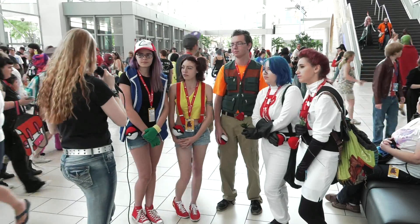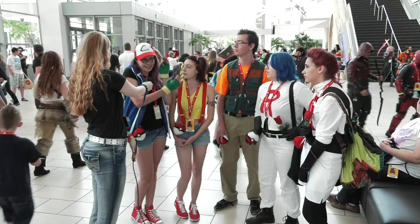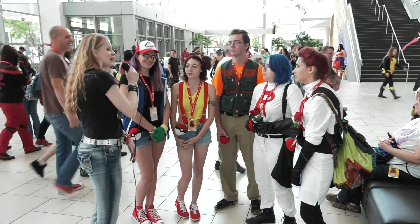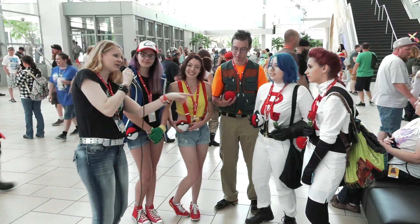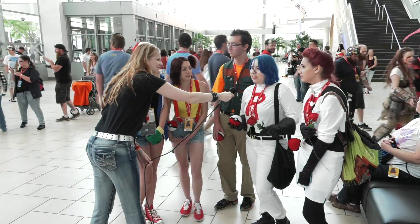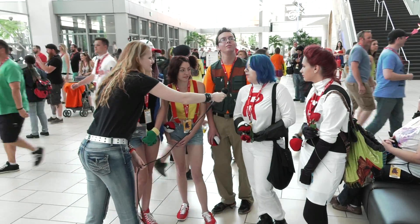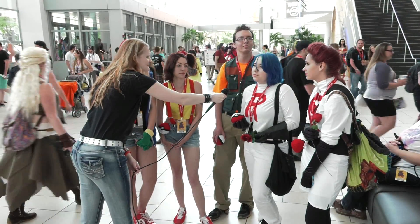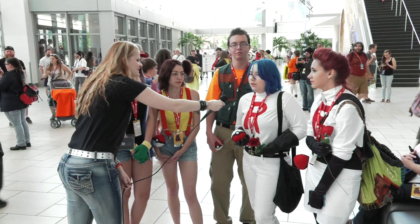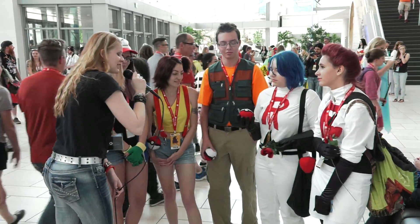Tell me about your costumes. What made you guys go with Pokemon today? Well, we wanted to do a group cosplay together, and I think we all just share an interest in Pokemon. Now, you made these Pokeballs — these are amazing. So I just found a pattern online and I said I'm going to make a Pokemon for all of my friends to use with these costumes. It took me a few days to make all of these. It was a process, but I feel like they turned out pretty well. They really did. You guys look great.